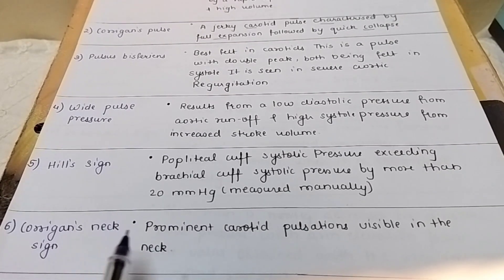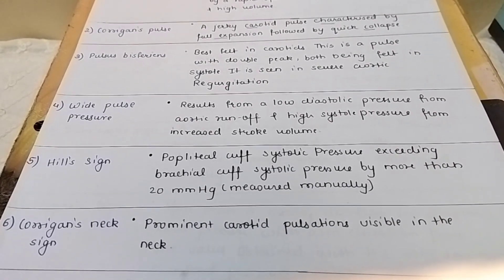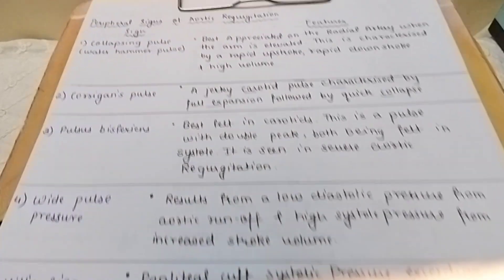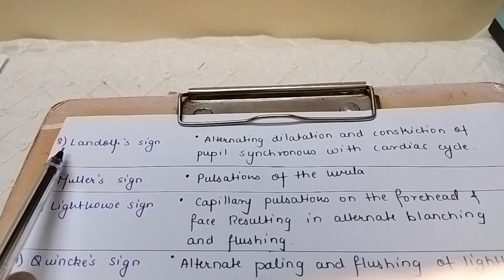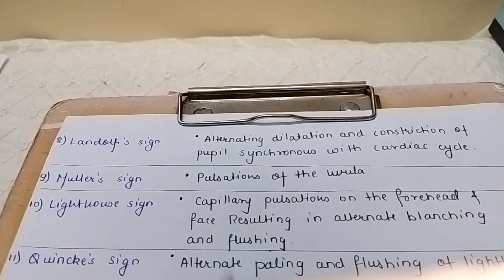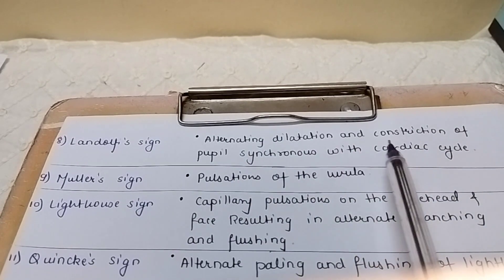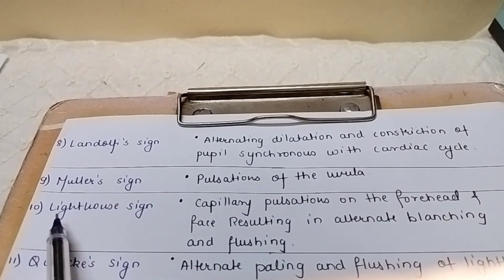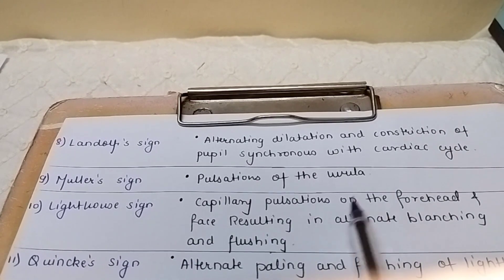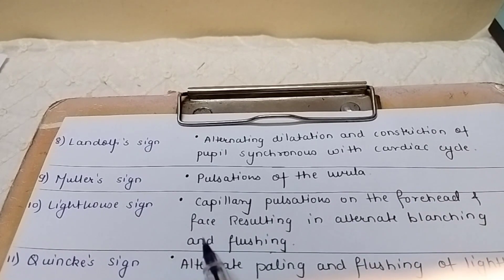Corrigan's neck sign: prominent carotid pulsation visible in the neck. Landolfi sign: alternating dilatation and constriction of the pupil, synchronous with the cardiac cycle. Muller sign: pulsation of the uvula.